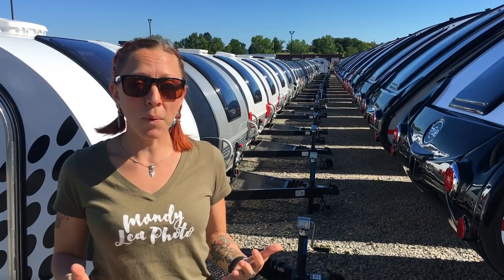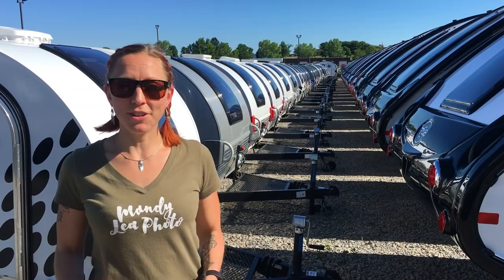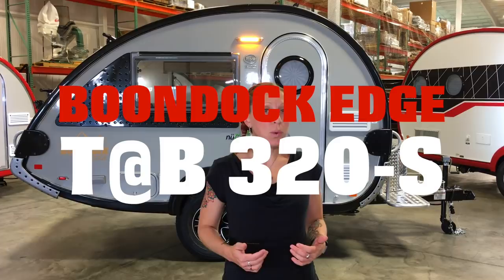What I'm going to do is give you a general feature overview along with the floor plans and the different options you have, so you can find out what the best camper for you is. So without further ado, let's go inside and check out the new 2019 Tab. We're inside the new nuCamp production area looking at a brand new fully loaded 2019 Tab — this model is a 320S Boondock Edge edition, which is pretty much the top of the line.